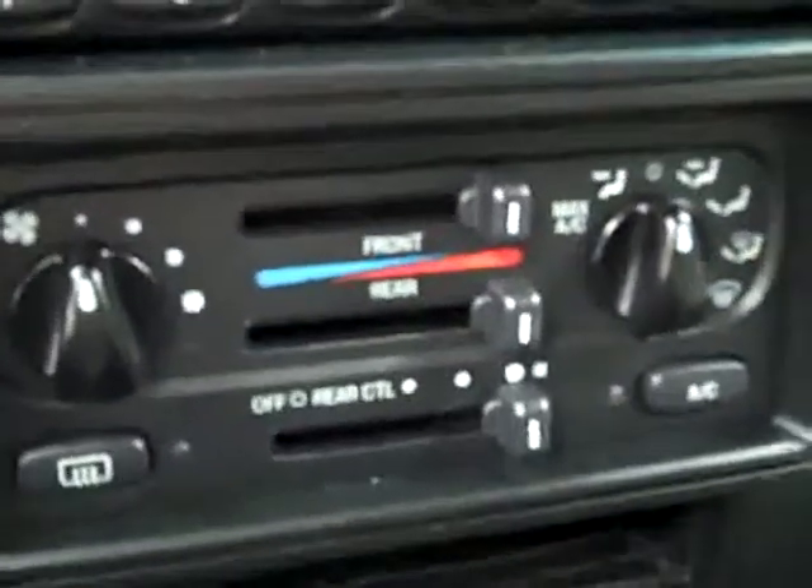Hopping up front, you can see there is cruise control on the wheel. Dual climate controls, CD player, radio, and tape deck.